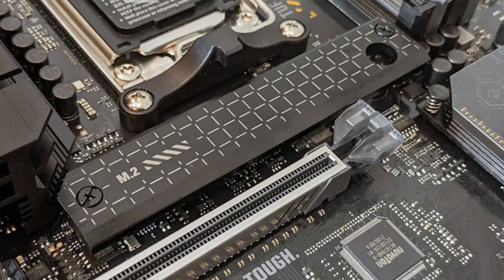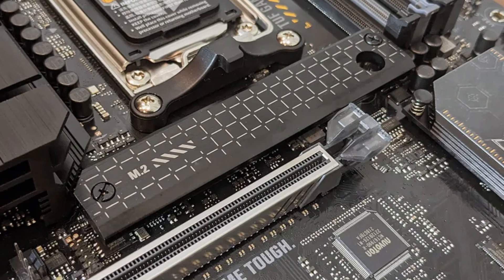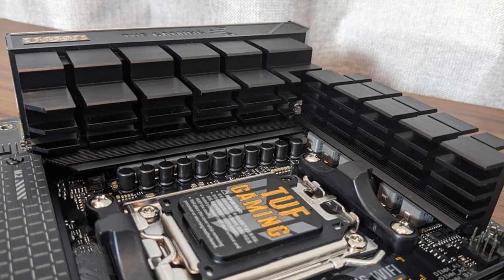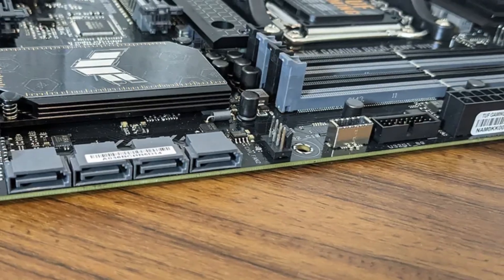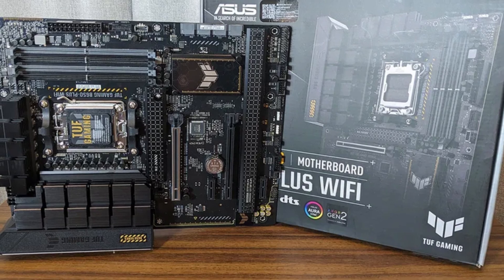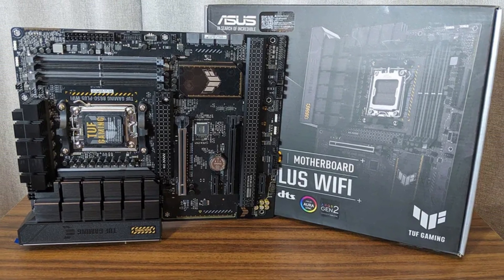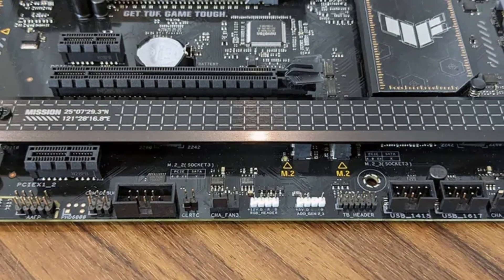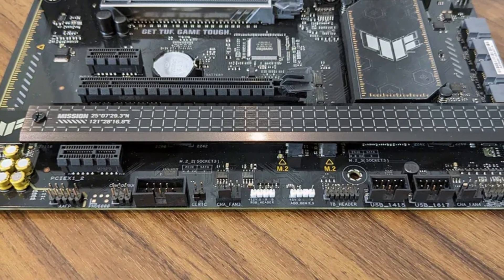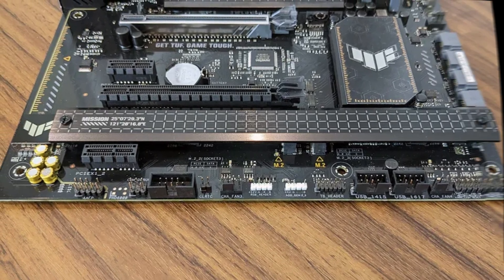The motherboard also features Wi-Fi 6, 2.5 Gbps Ethernet, multiple USB ports including USB-C, and Realtek 7.1-channel audio for an immersive gaming experience. While it lacks PCIe 5.0 for GPUs like some high-end models, the Asus TUF Gaming B650-Plus is a rock-solid, feature-rich motherboard that offers great value, reliability, and modern connectivity for AMD gaming builds.